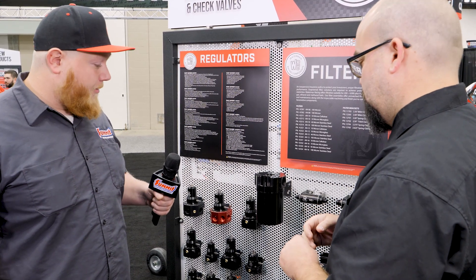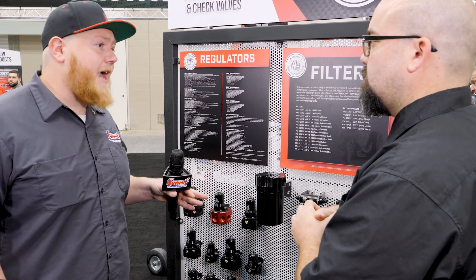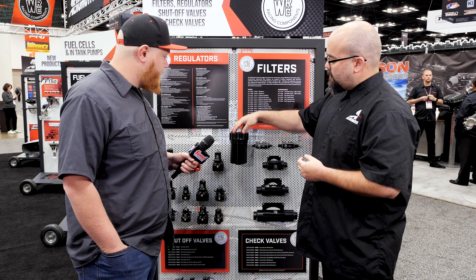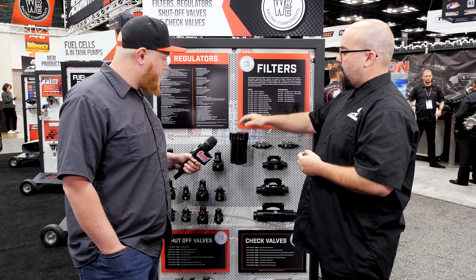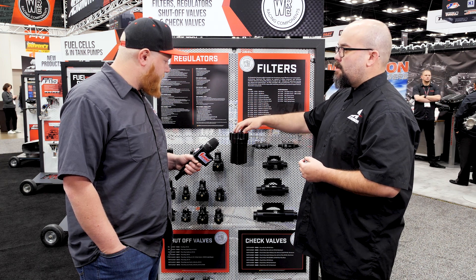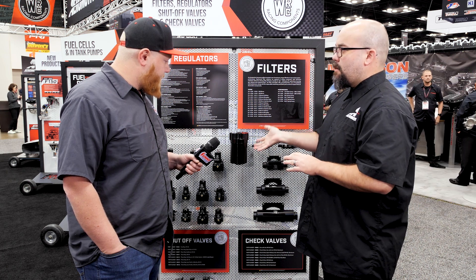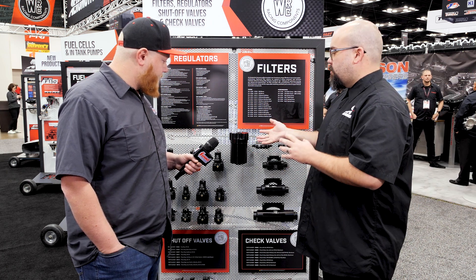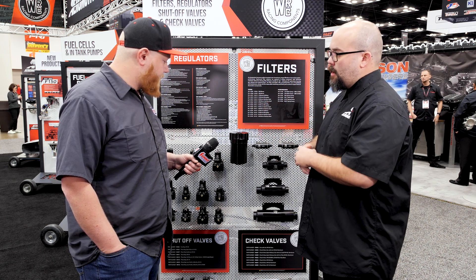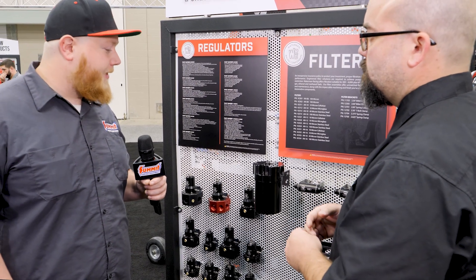You guys have a whole offering of filters and regulators through Waterman. Can these be used in gas, diesel, and alcohol applications? Yes — we'll have a stainless element, a 100, a 40 stainless, and then a micro glass and a 10. The 10 micron element can be used in gasoline, E85, diesel — pretty much anything. You can put this pre-pump or post-pump, wherever the case may be.